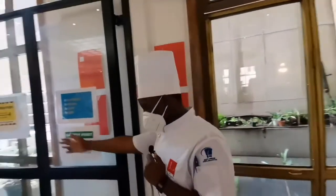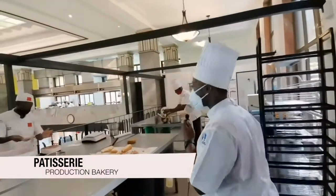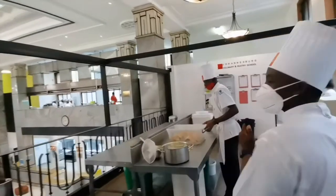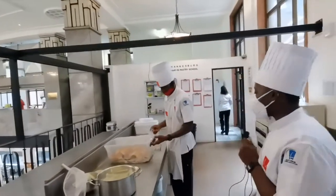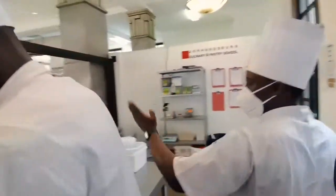Welcome to our prep kitchen. This is where all the magic happens. Today we have Chef Oskito, who heads the kitchen and makes the cakes and everything, and we have some of our students who actually help with all of that prep.